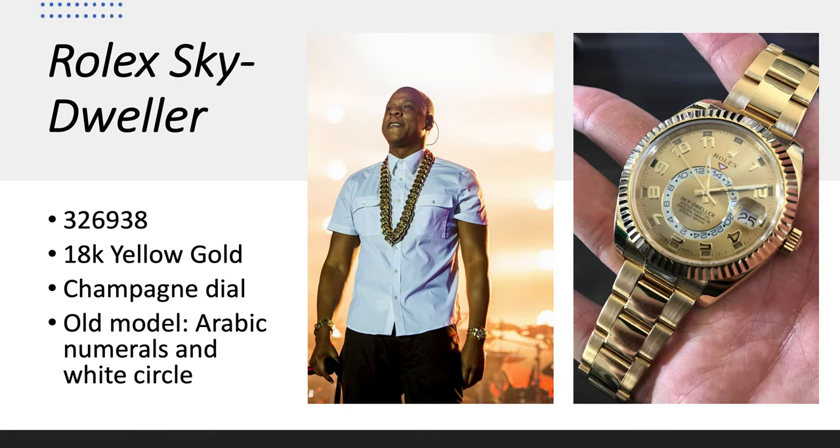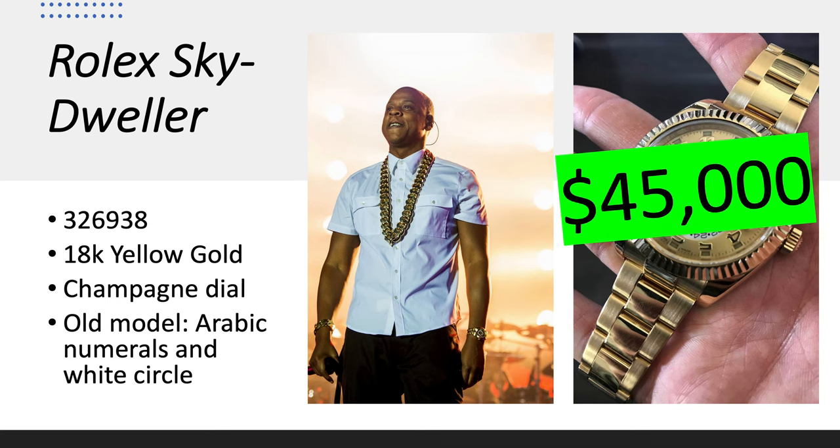Rolex Sky-Dweller — first of all, just look at his chain; could you imagine walking around with that? This is reference 326938 in 18-karat yellow gold with a champagne dial, and it's the old model because it has the Arabic numerals and the white inner circle, whereas the new models have the circle inside that displays the second time zone in the same color as the dial. It's worth about $45,000 right now.